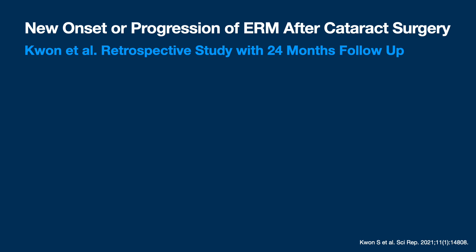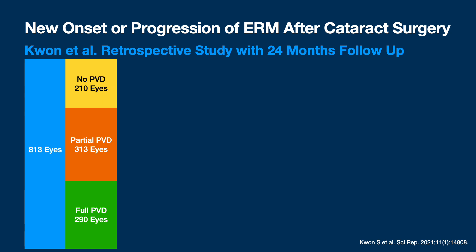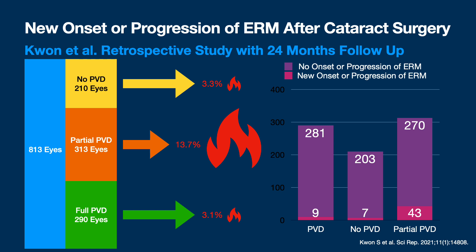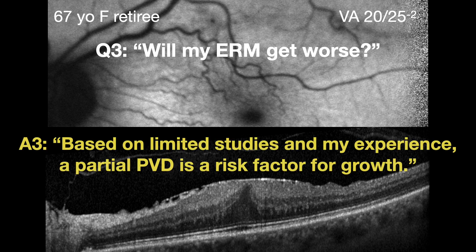The next study is from Kwan et al., also from Korea - a retrospective study looking at patients who had cataract surgery and whether they had new onset or progression of their ERM afterwards. Larger study: 813 eyes. 210 had no PVD, 313 had partial PVD, and nearly 300 had a full PVD. Those with no PVD had only 3.3% new onset or progression - very similar to a full PVD. But those with a partial PVD, including vitreomacular traction and vitreomacular adhesion, had 13.7% progression or new onset. So to answer her question - in my experience, it could get worse. But she was not particularly bothered at this point and chose to observe.